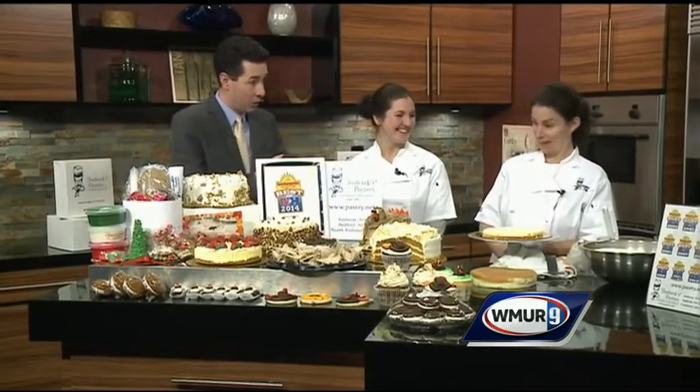Happy Thanksgiving, I'm Adam Sexton. Today I've locked Sean McDonald in a closet because we have Frederick's Pastries here showing off some of the most glorious desserts I think I've seen in a long time. Anne Walsh, the manager, and Jen Witasic, our chef extraordinary for today.